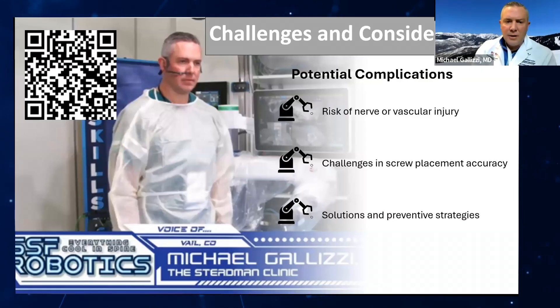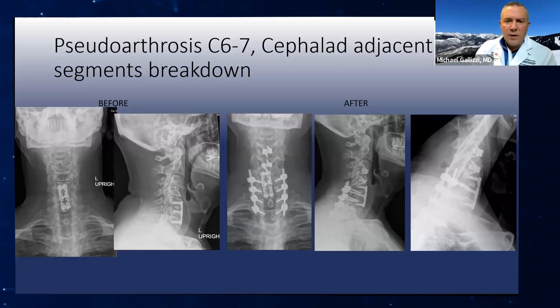This was demonstrated last year at this very conference. There's a QR code that links to that talk if you'd like to watch more on how to do it — I go through placing multiple screws percutaneously. Now I want to go through some of the cases I'm using this for and the how and why.